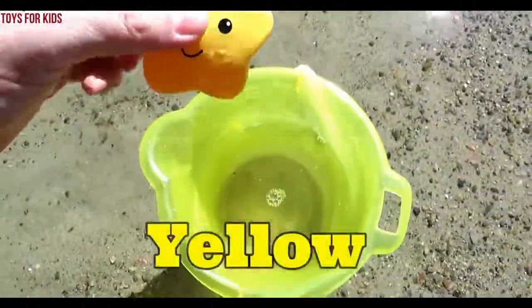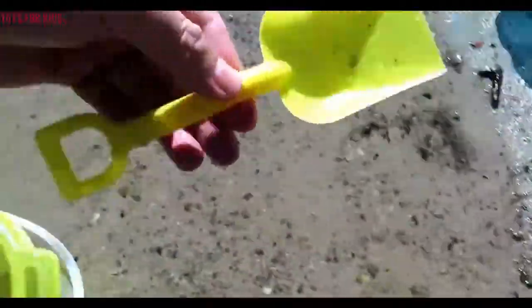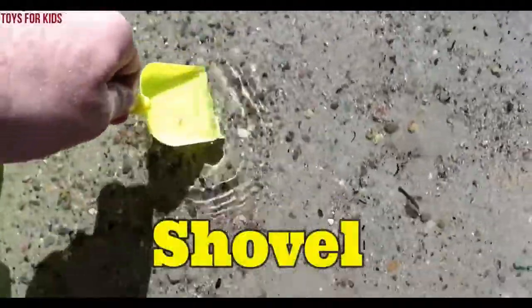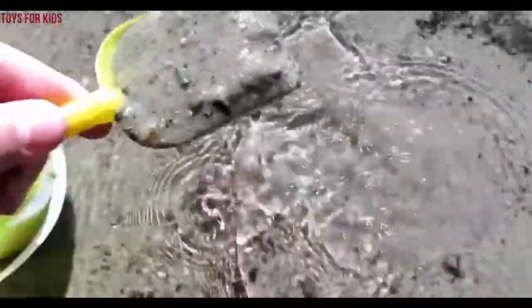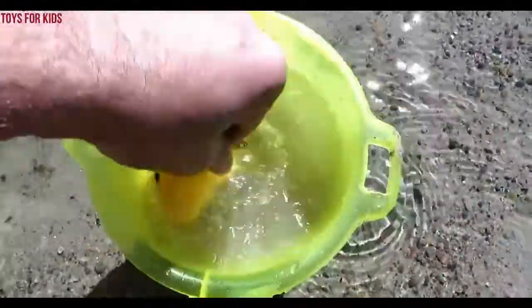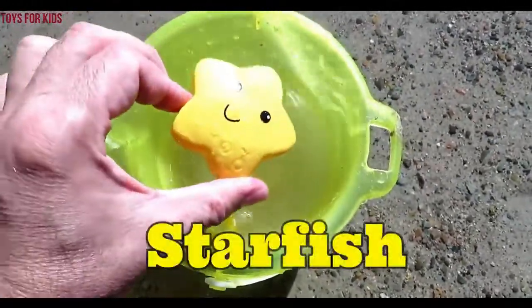Yellow. Let's put them in the yellow bucket. Yellow. Yellow shovel. Yellow. Starfish.